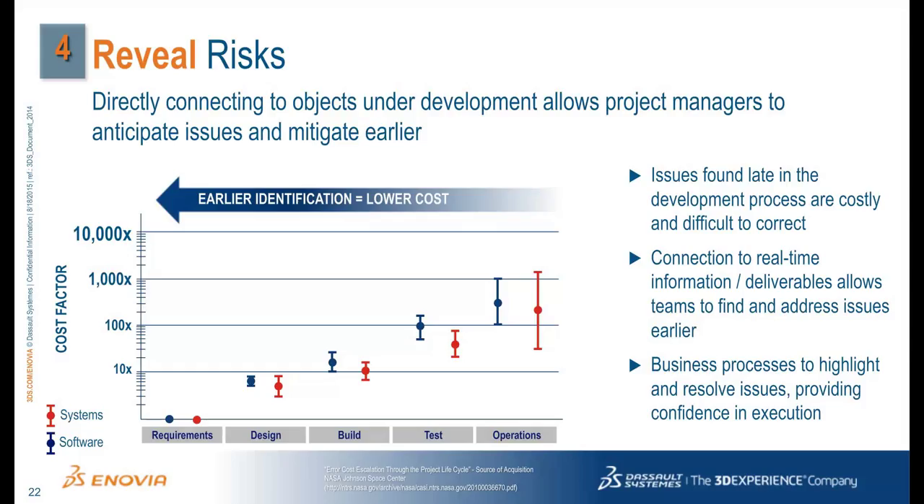Let's take a look at the fourth best practice around revealing risks. As a development project progresses, the cost of resolving an issue increases because decisions are physically locked in. This particular figure is provided by NASA, but the problem is the same regardless of industry. When an issue is discovered early during requirements or design, resolving it is simply a matter of reaching an agreement and updating the electronic data files. But when issues are found later — during testing or in operations — an issue's resolution may require changing machinery that's already been built or redesigning a product.